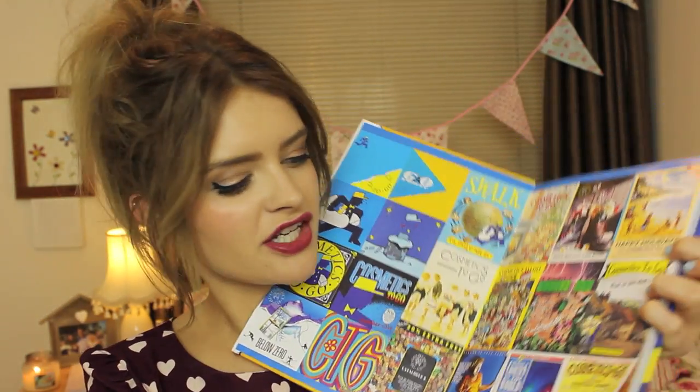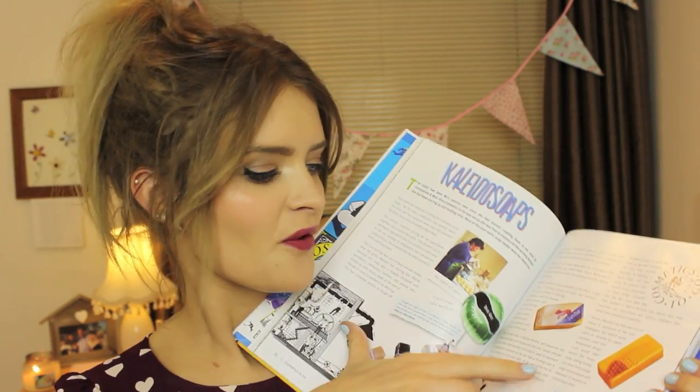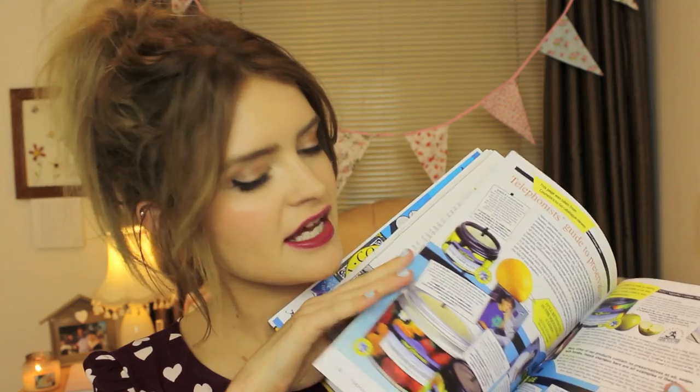Last but not least, I'm going to talk about something else from the event — the new Lush book, which is called Danger: Cosmetics to Go. Basically it's the story of Lush, which is really interesting. I love beauty books and keep dipping into this one. It's gorgeous — all the illustrations, the history, how the bath bomb came about, where all the soaps came from. Definitely check it out if you're a Lush fan and want to know more about its history, or just want a nice book on your shelf.